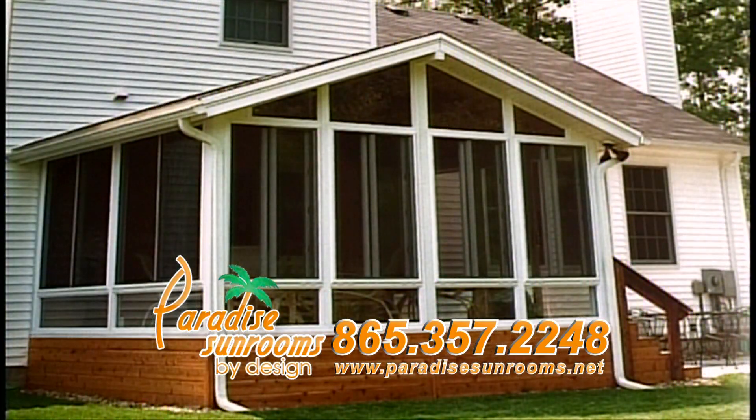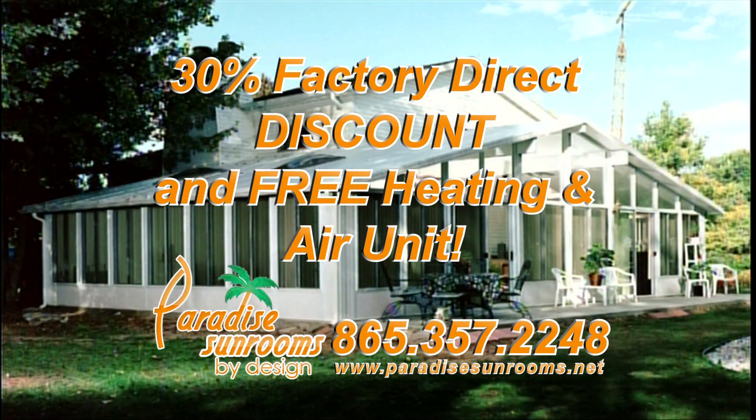Call Paradise Sunrooms now and receive a 30% factory direct discount and a free heating and air unit with your purchase.